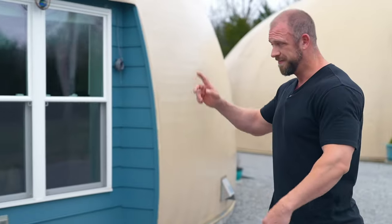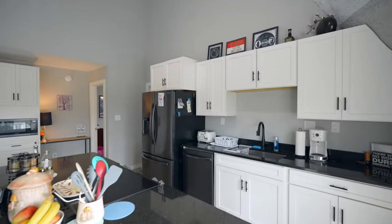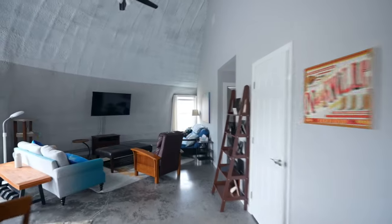All right, enough about the outside — let's go take a look at the inside. Now that we're in the house, what better person to take us through a tour than the actual listing agent? This is Connor. Connor, everybody. Everybody, Connor. So tell us about the monolithic dome.